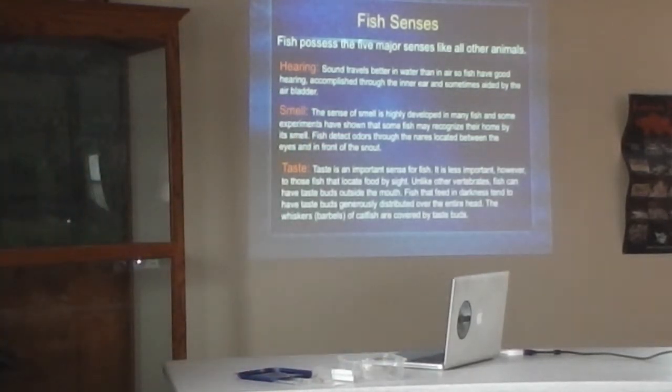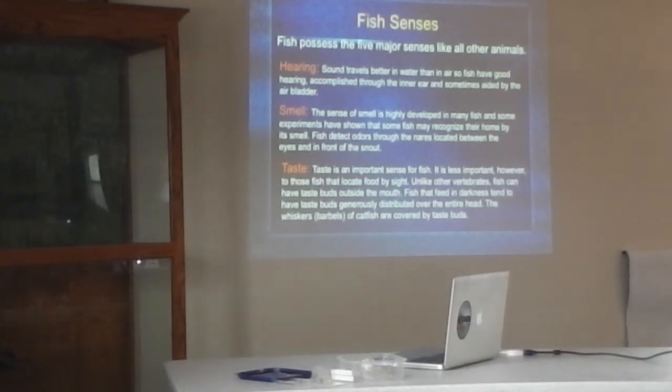Taste is a pretty important sense for most fish, though not as important for those fish that use eyesight to find food. It's extremely important for fish that live in murky conditions, like the channel catfish. What's cool is that fish live in a watery environment, so taste buds don't have to be in the mouth — they can be on the end of the nose, on the side of the body. Catfish have their taste buds concentrated on their barbels, those whiskers, which are covered in taste buds. A catfish actually tastes its food before it may even see it.